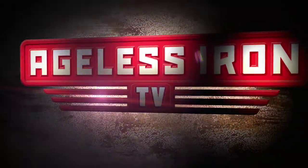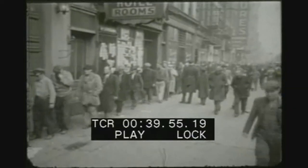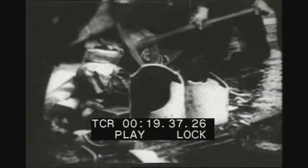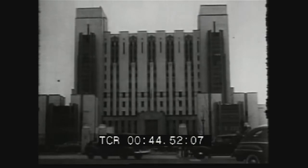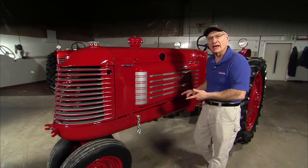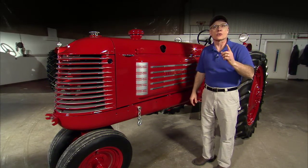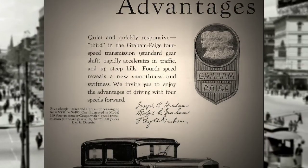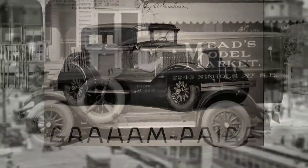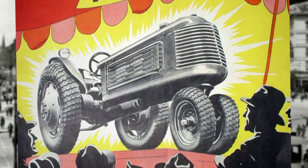Coming up next, we feature the Graham Bradley Model 103.93, so please stay tuned. It was the late 1930s. America was deep into the Great Depression. You couldn't legally buy alcohol because of prohibition. The Tommy Gun dished out gangster street justice, and Art Deco ruled the style of the decade. Our Ageless Iron feature tractor embodied all that was the late 1930s, especially the styling — the beautiful Graham Bradley Model 503.93. Like some other tractors of the day, the Graham Bradley was produced by a car company, the Graham Page Motor Company of Detroit, grappling with the effects of the Depression.